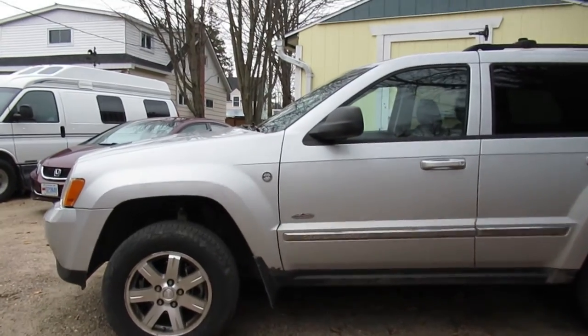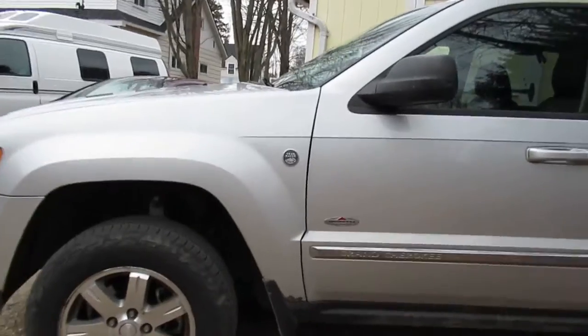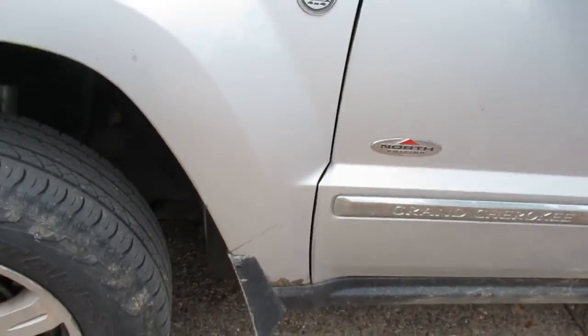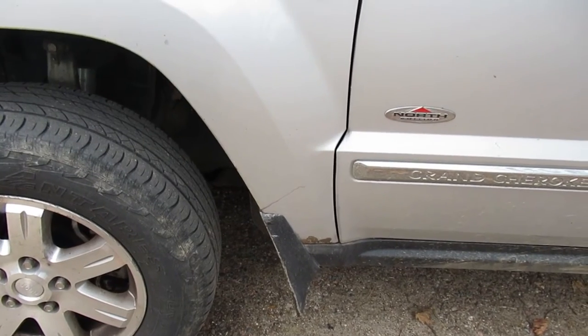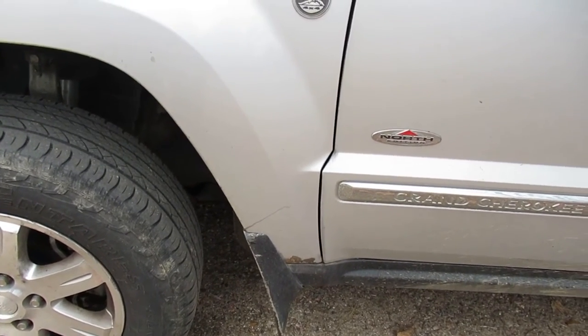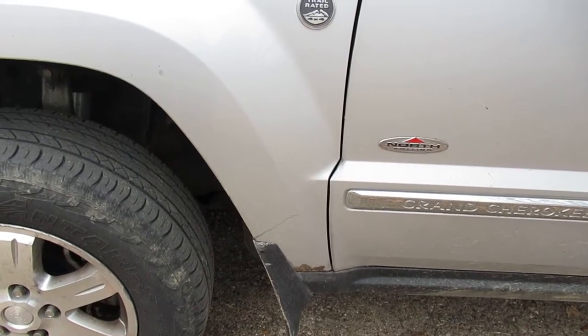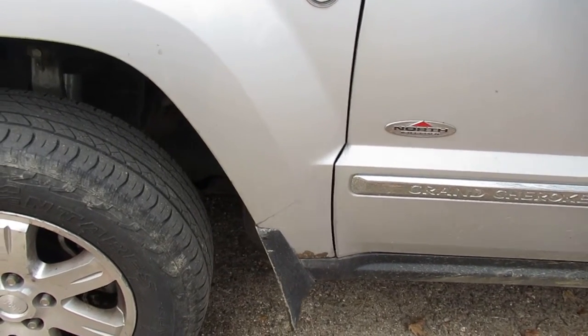One issue with these vehicles is that they do rust on the front fenders. This area fills up with garbage from up front. I've only had it off once to clean it when I bought the vehicle, and about a year and a half ago I did the two inch lift on this vehicle — that was a very popular video.